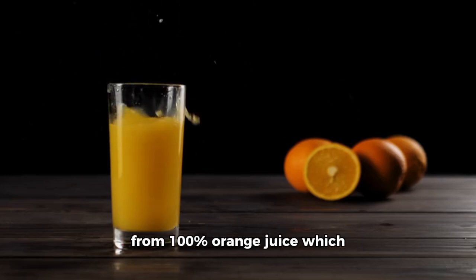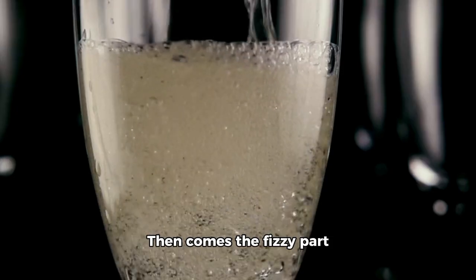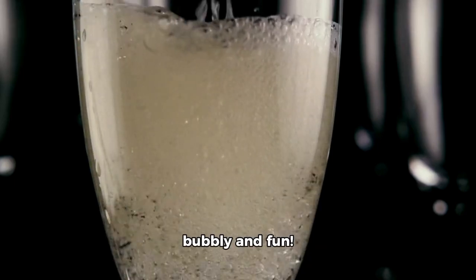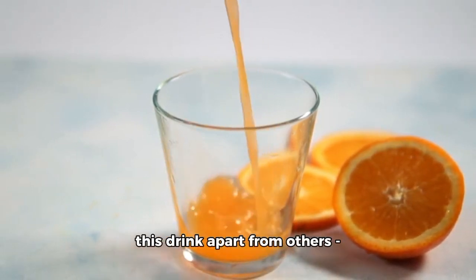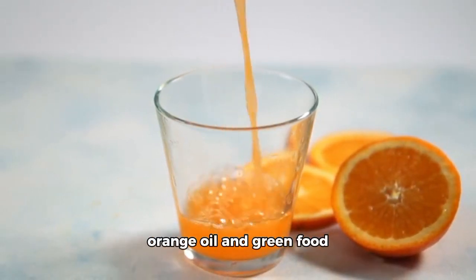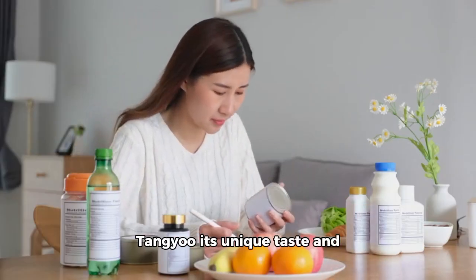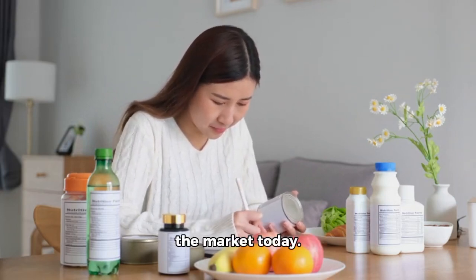So let's delve deeper into what makes this beverage tick. First off, it's made from 100% orange juice, which we all know is packed with goodness and adds an extra zing to this drink. Then comes the fizzy part — it includes carbonated water, which makes it all bubbly and fun. Next up are the two secret ingredients that really set this drink apart: orange oil and orange extract, which give Tanju its unique taste and appearance.